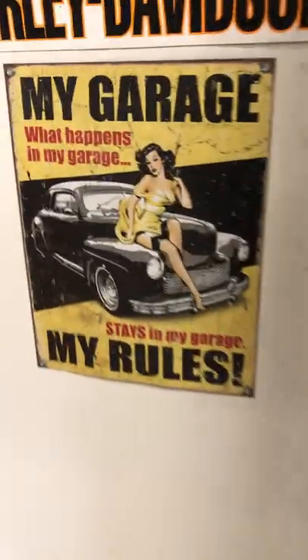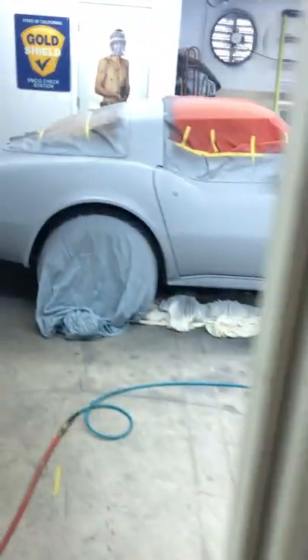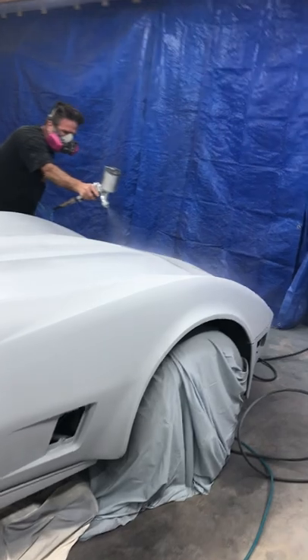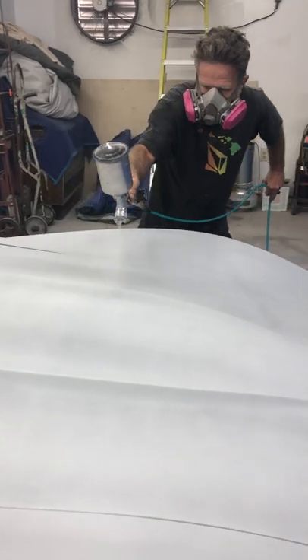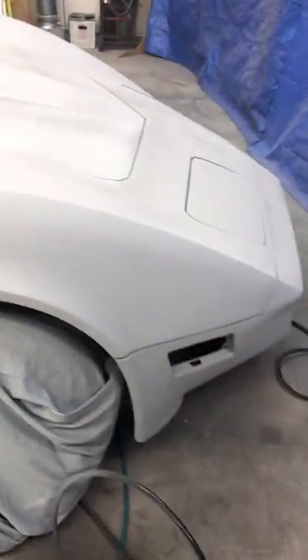He's painting his Corvette today. He's really doing a good job putting primer on it. Where is that rattlesnake? Oh, there he is. Look how professional he is. Laying it on nice. So that's what we're doing today, putting the primer on this thing.